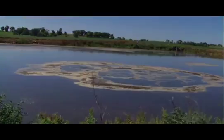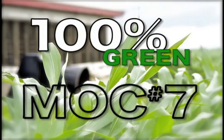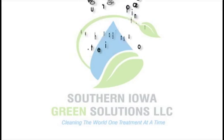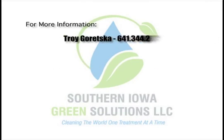MOC-7 is 100% environmentally friendly. For more information about MOC-7, contact Southern Iowa Green Solutions or visit their website at SouthernIowaGreenSolutions.com.